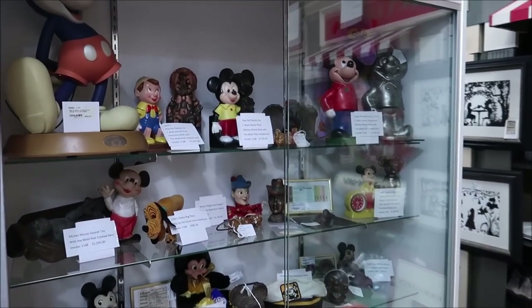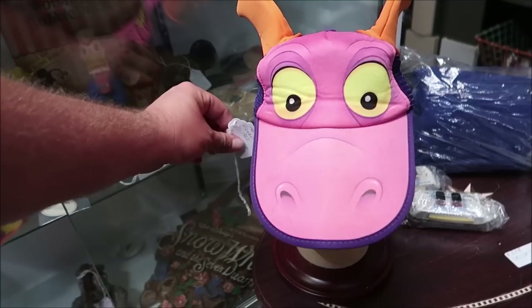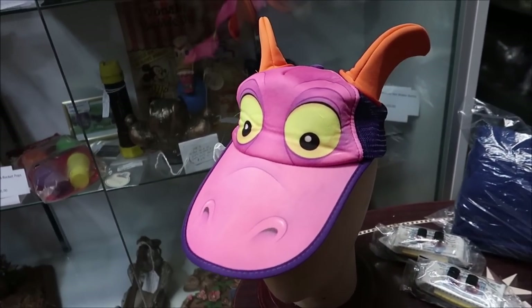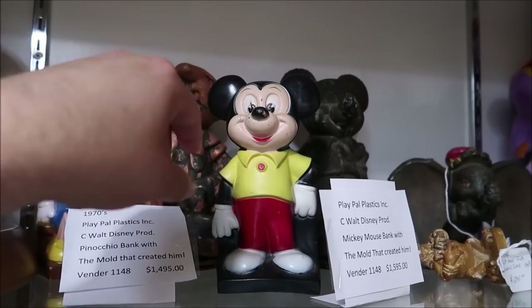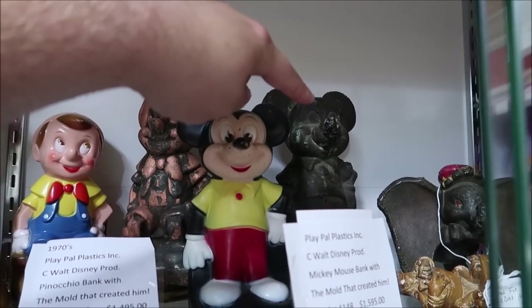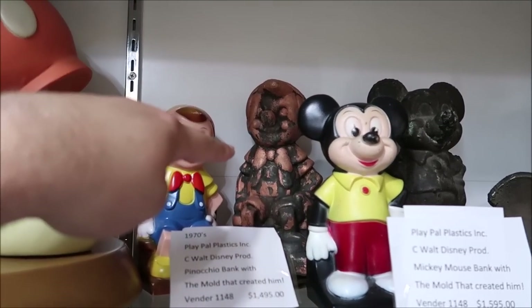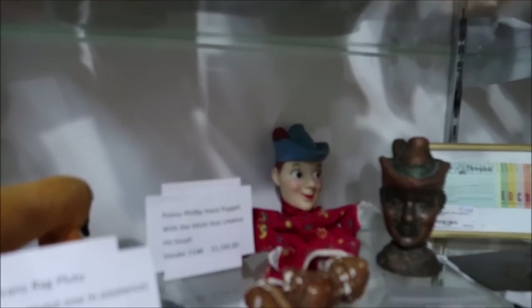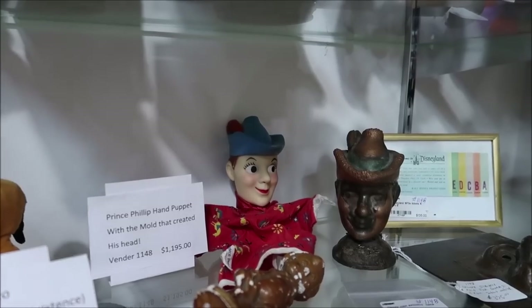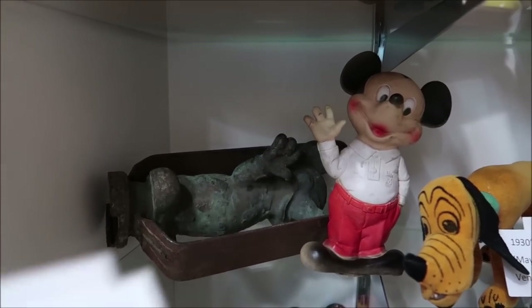They have old Mickey Mouse toys and some opening day Epcot stuff, like this Figment hat — an opening day Epcot Figment hat from 1982 for $125. I love Figment. These are the molds they used to make Mickey Mouse piggy banks — you can actually buy the mold that creates them. That's crazy — $1,500 for the Mickey Mouse mold. They also have a Pinocchio one, a Dumbo, and even a Prince Philip hand puppet mold. I've never seen anything like that.